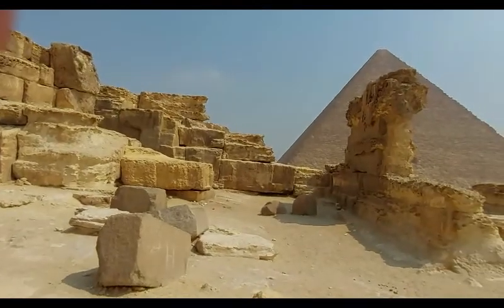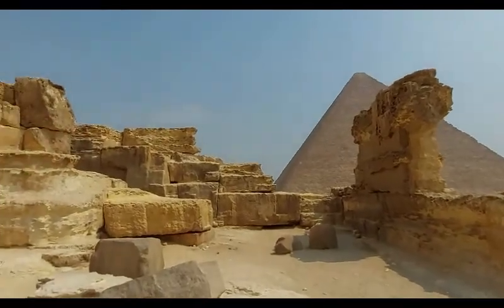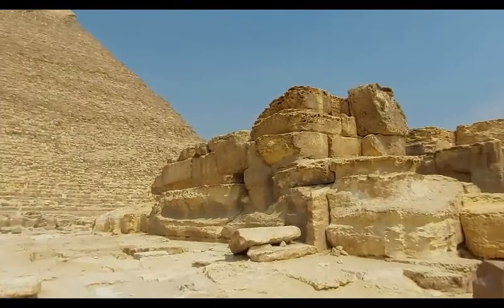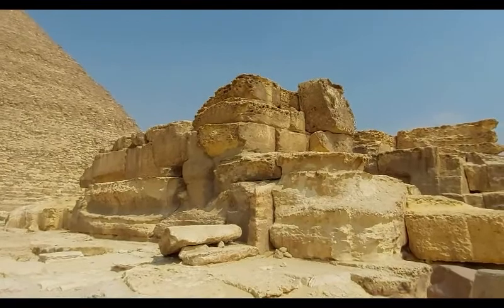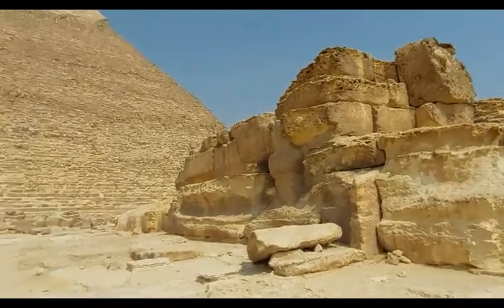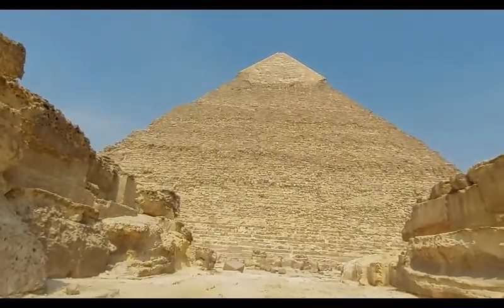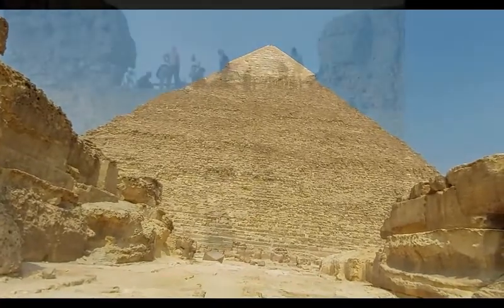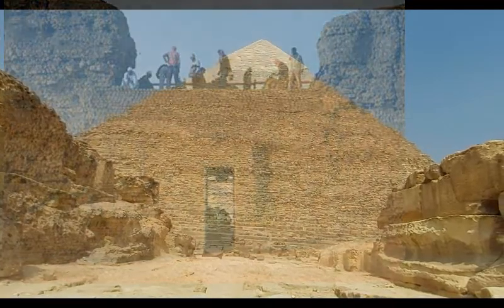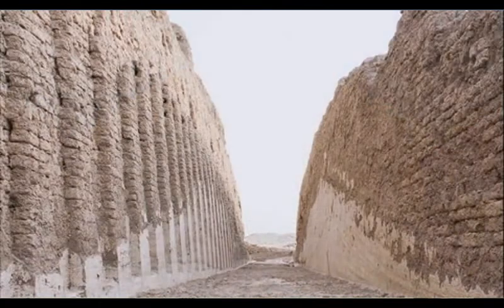Knowing that we have structures on the Giza plateau that go back to the Old Kingdom and are still in very good condition, even though they were also exposed — and knowing that we have mud brick structures that go back to even older times according to the official story than the pyramid of Khafra — I'm mentioning here the structure of Khasekhemwy in Abydos, the area known as Shunet el-Zebib. It is all built from mud brick and it is still in very good condition.